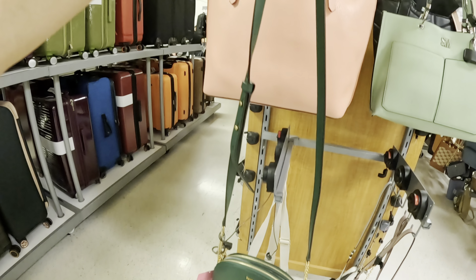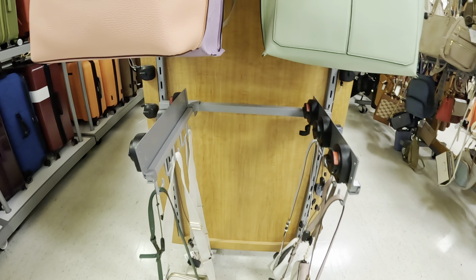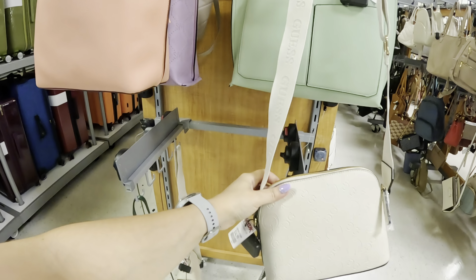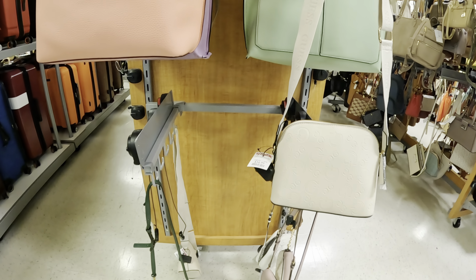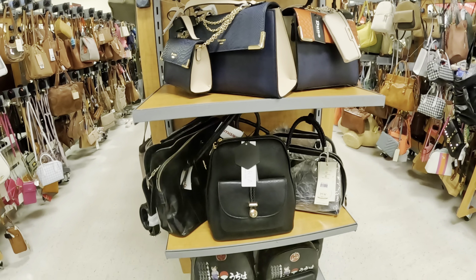I hope we find luxury purses today. This one I think is a Nine West — let me see if I'm correct. Yes, it's a Nine West and you're gonna get it for $34.99. I like the pattern on this, very nice. Look at this green Kate Spade — this is cute for $99.